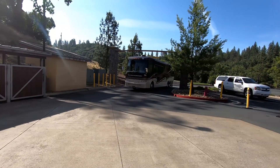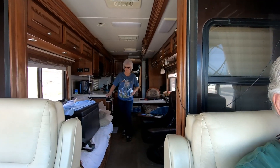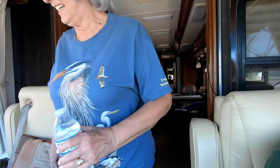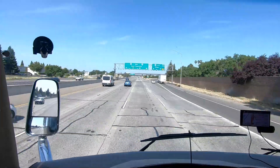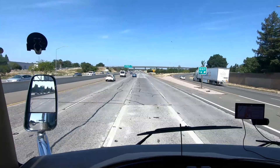Whenever we left Jackson Rancheria, I got to drive again. We took another little farm-to-market road getting up over past Sacramento, so I only got to drive about an hour that day. We're headed to Russian River, Thousand Trails campground.